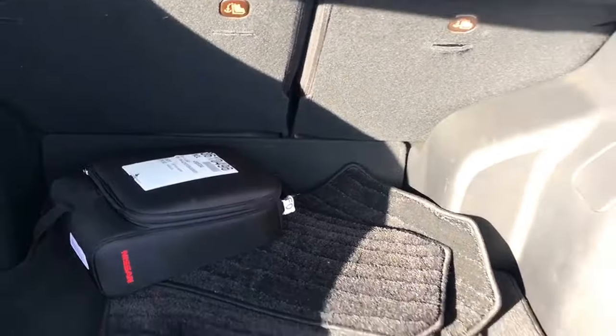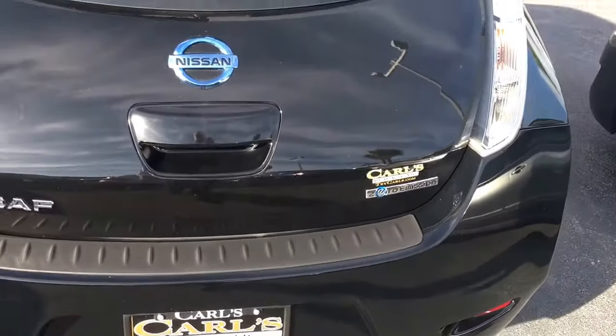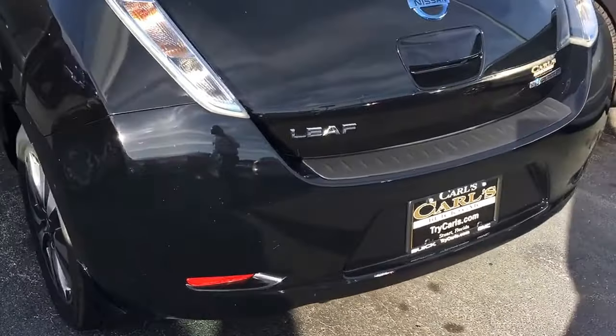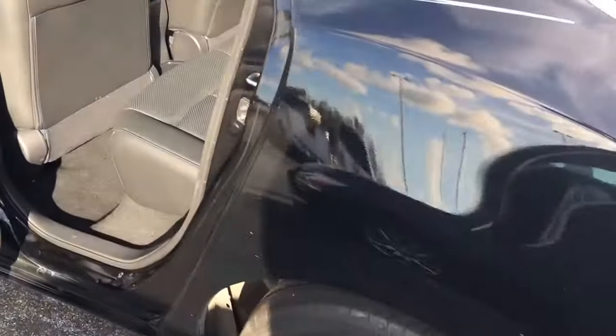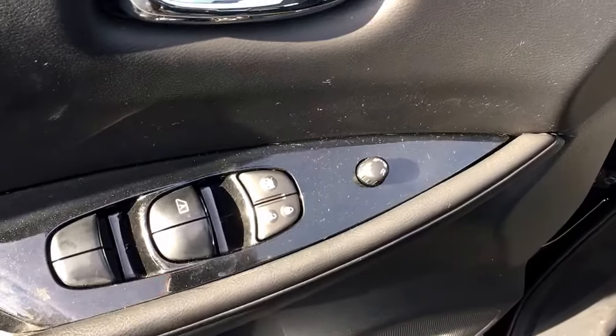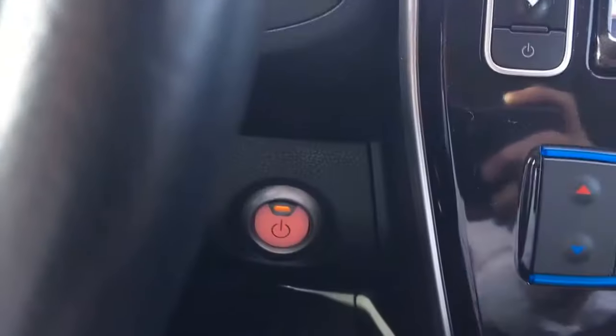There's the floor mats and the charger. Leather interior, power windows, power locks, power side view mirrors. This vehicle does come equipped with push button to start.